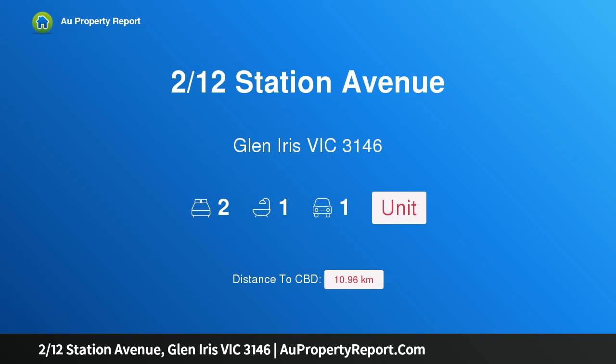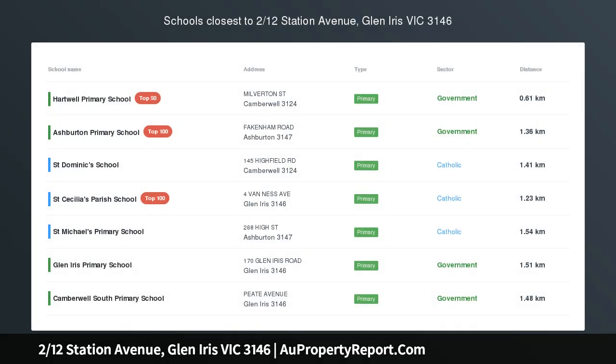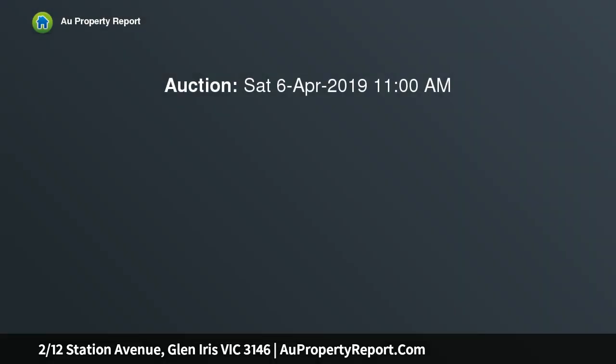I'm glad to introduce property 212 Station Avenue, Glen Iris, Victoria 3146. Spacious, secure, and simply sensational, this true lifestyle address is an impeccably updated, character-rich two-bedroom villa located in a tightly held boutique block of just four homes.